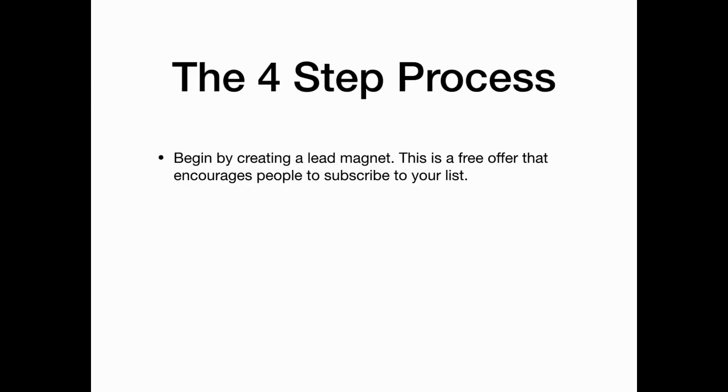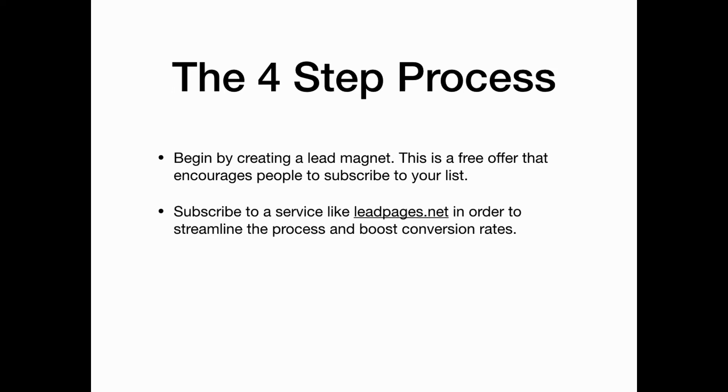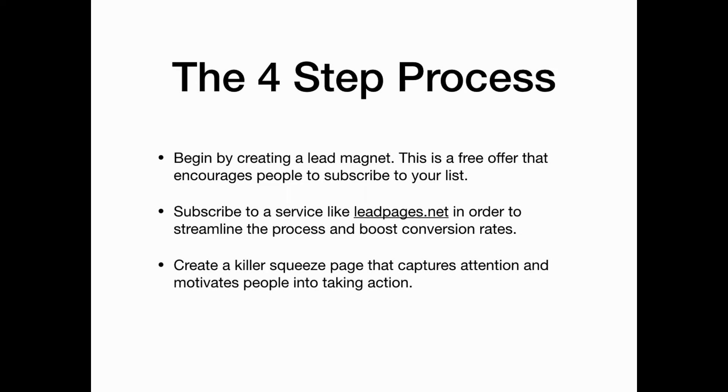Here is the four-step process. Begin by creating a lead magnet — a free offer that encourages people to subscribe to your list. Then subscribe to a service like LeadPages in order to streamline the process and boost conversion rates. Create a killer squeeze page that captures immediate attention and motivates people into taking action, then share your landing page everywhere you can.